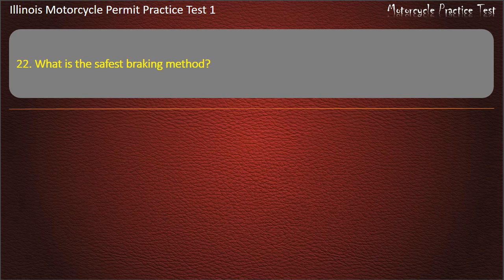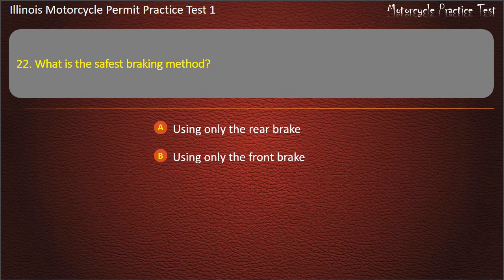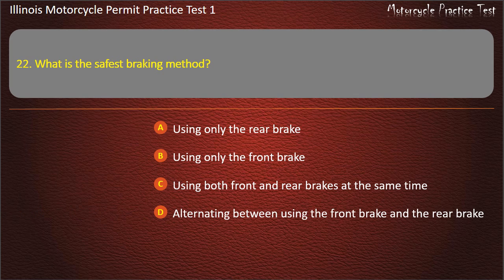Question 22. What is the safest braking method? Using only the rear brake; Using only the front brake; Using both front and rear brakes at the same time; Alternating between using the front brake and the rear brake. Answer: Using both front and rear brakes at the same time.